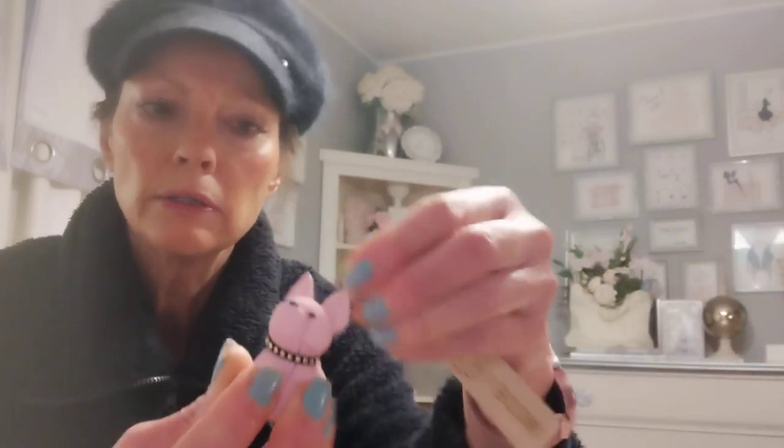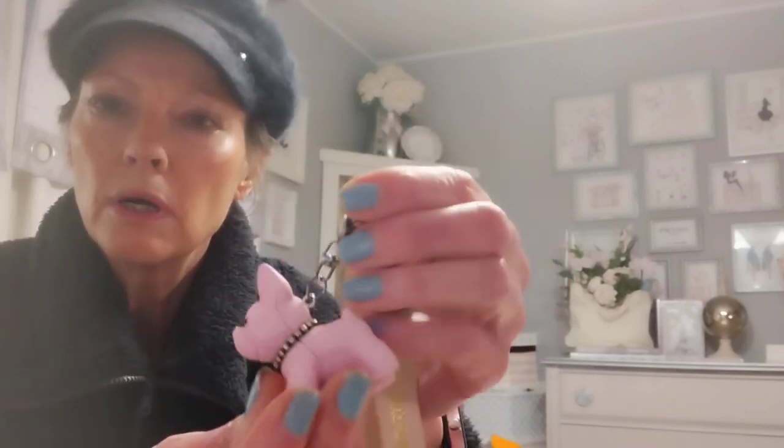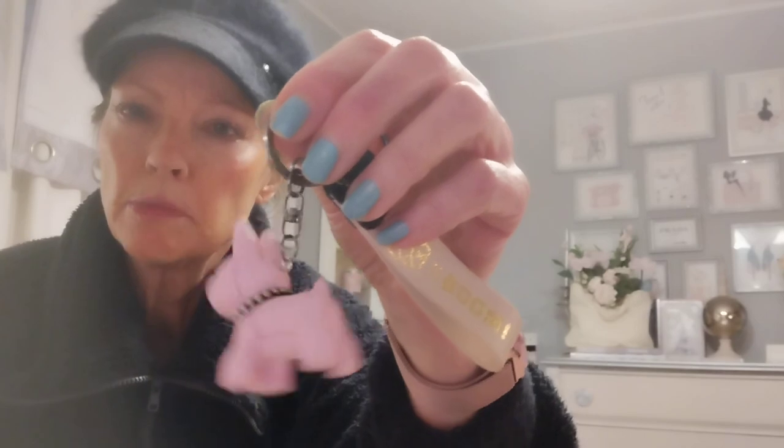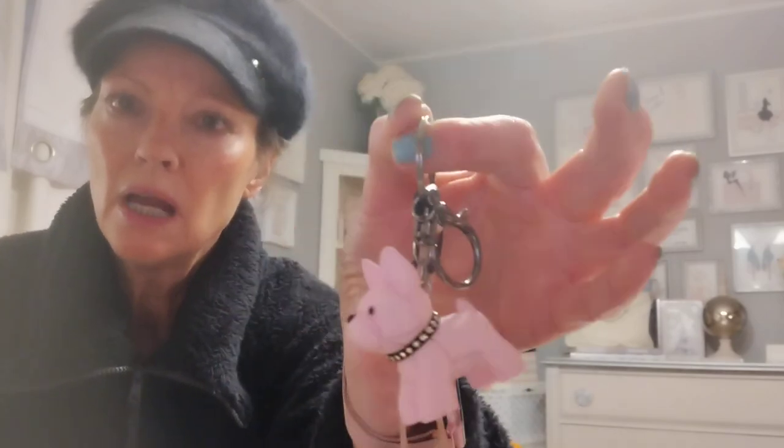I was going to put some more charms on it since it's got a nice little chain. The next one is another one of my absolute favorites — I've got about eight of them and I use them for crafting. It's a little boxer dog, a little pink boxer, and it's just so cute — a nice pink. It was only $2.96 for two.